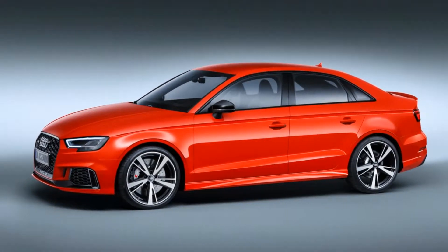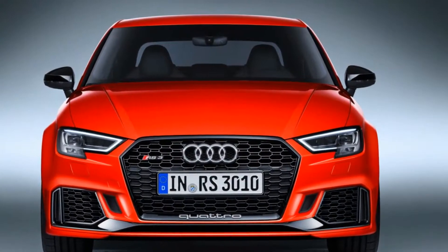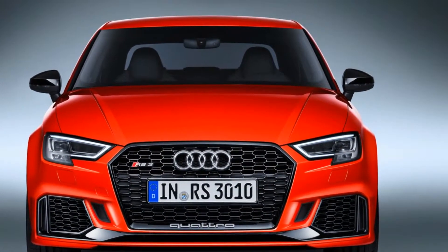The word Quattro along the bottom of the grille surround is lifted from the RS7, and is expected to be added to the portfolio of signature RS styling cues.